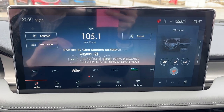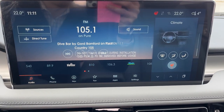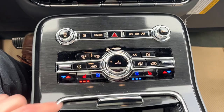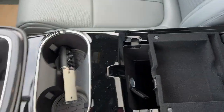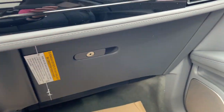Coming around to the center display — a really nice screen with built-in navigation and a 360 camera with front and rear parking sensors. You also have heated and cooled seats, wireless charging, USB-A and USB-C ports, and remote start on the key fob. There's a nice center console with a tray and a lockable glove box — just a really nice Lincoln all the way around.